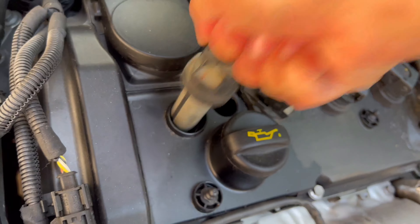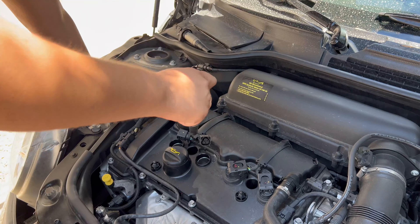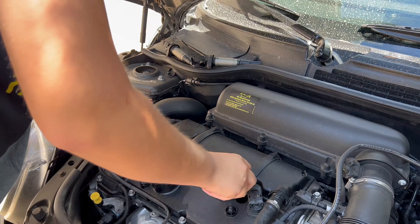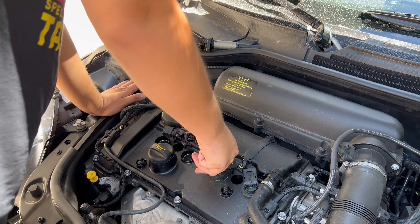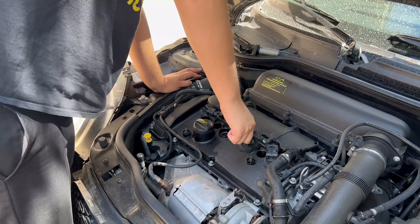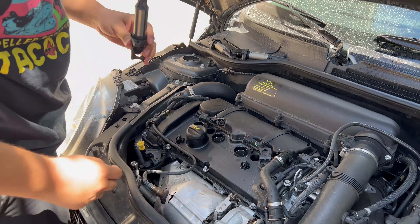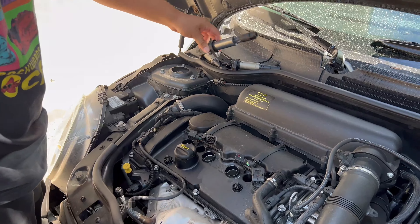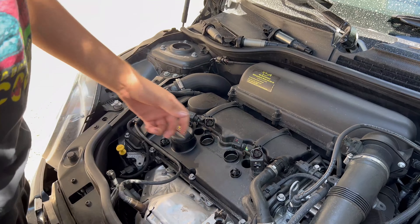I always give them an order so I can reference things. Pull up — that's number one, number two, number three. This one is very stuck. There we go — there's number three. And then there is number four, which is also stuck.